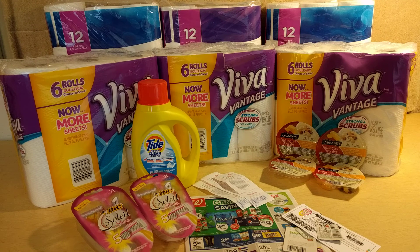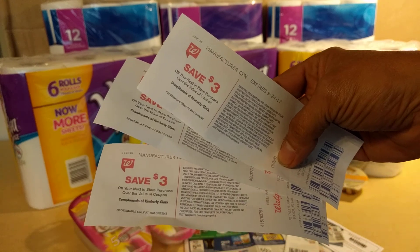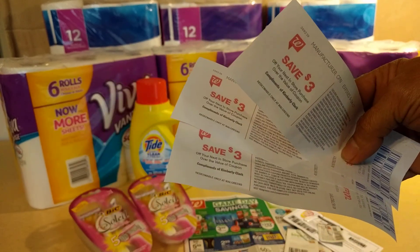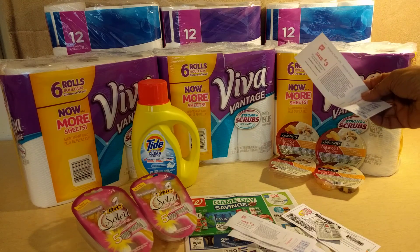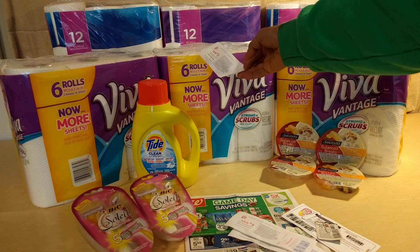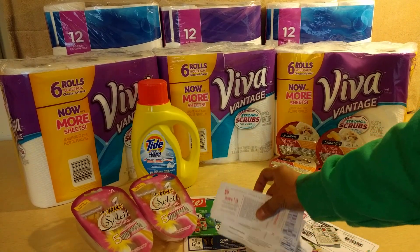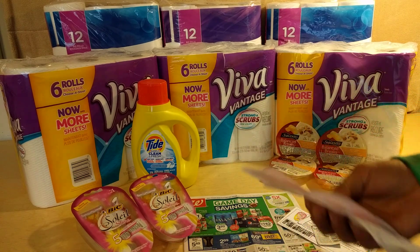That's on the first transaction. If you do any more, you're going to want to do those in separate transactions — just do a Viva and a Cottonelle, then another transaction of Viva and Cottonelle. I did three total so that I would get $3 in register rewards back on each transaction. You cannot roll a $3 register reward from the same deal onto the next deal if you want to get another one printed. So what I did was I used my balance reward points to offset my out-of-pocket expense so I could get all three register rewards on the same deal.